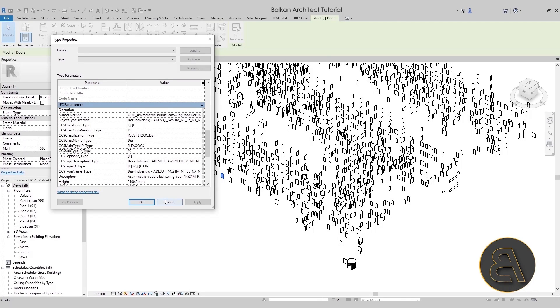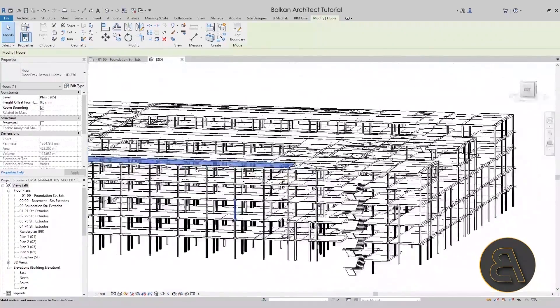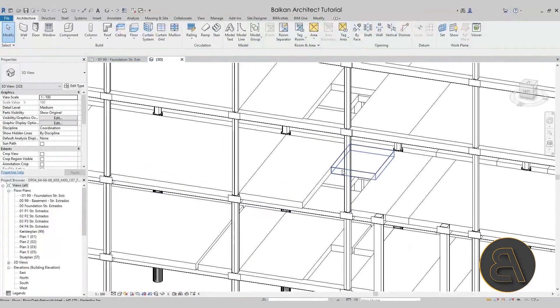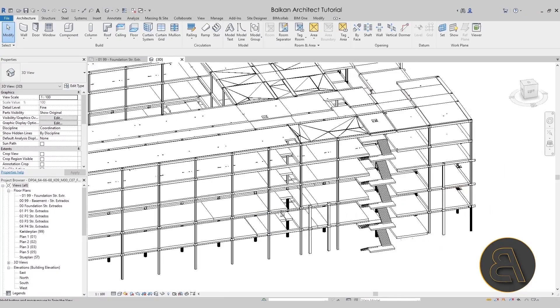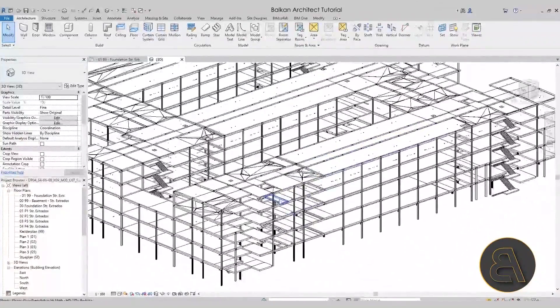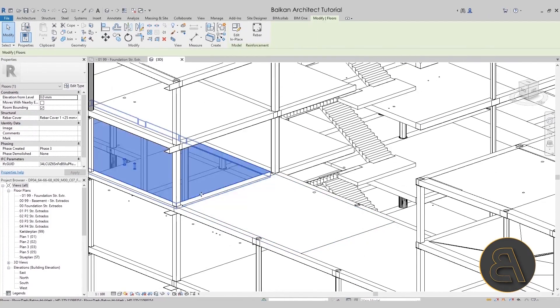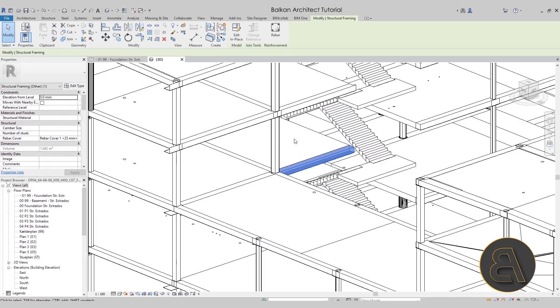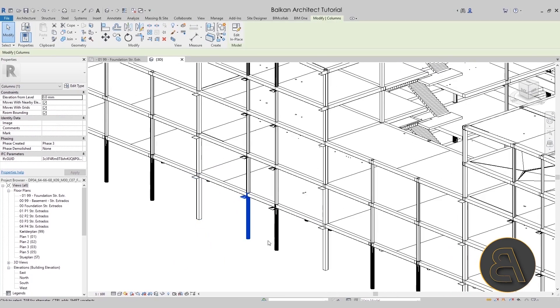Now let's take a look at the structural parts. If I orbit around a bit, you can see that each floor has been divided into independent prefabricated elements. Because of openings, different prefabricated elements are placed in between. We also have columns, stairs, structural framing, and beams. Each discipline would have its own IFC file, and specialists in prefabricated work would take the initial project, link it, and place their own floors and structural elements.